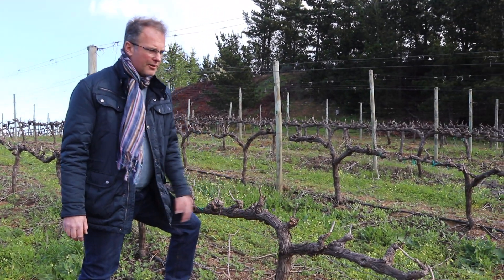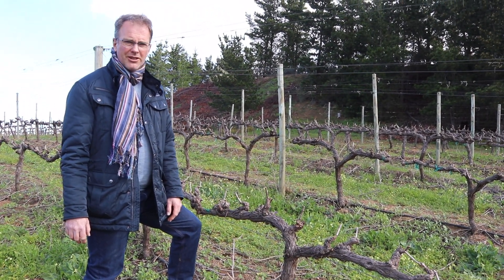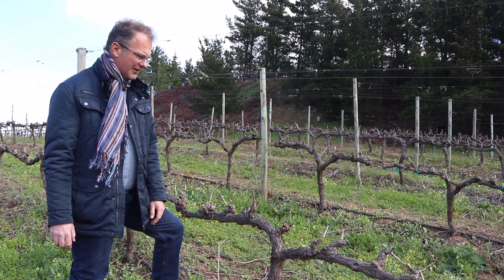These vines have got about a month to go, and then we're going to start the next vintage coming out of them again.